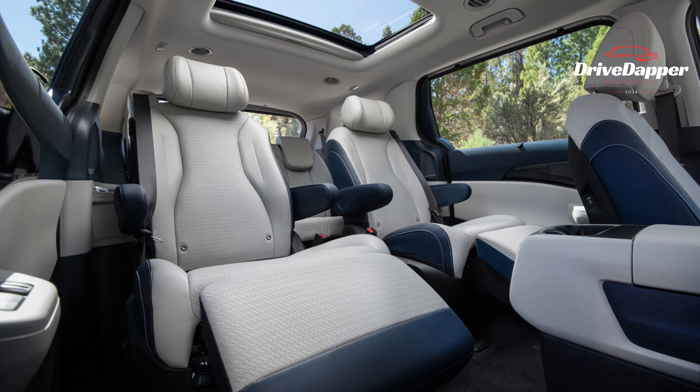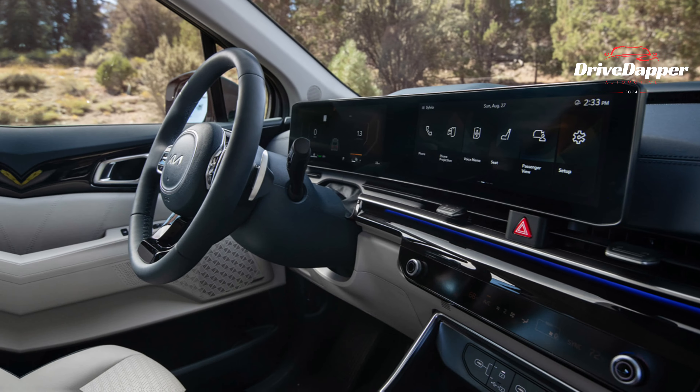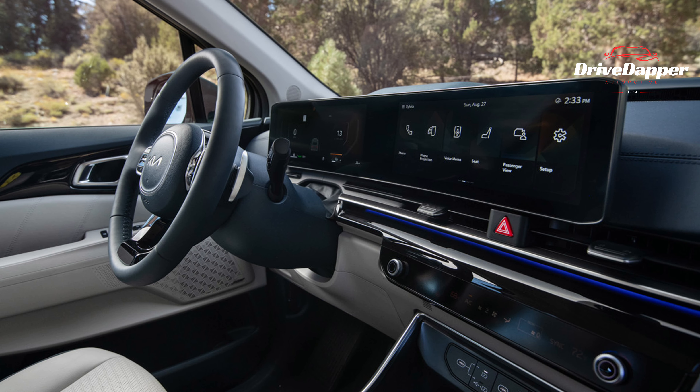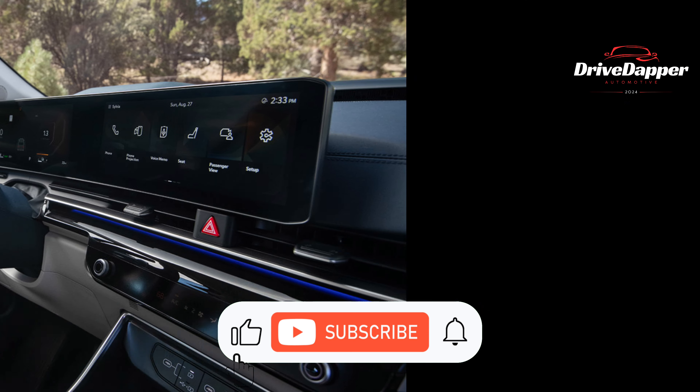The model now boasts a savvy built-in voice assistant capable of managing windows and cabin temperature on command. Passengers in the second row are treated to their own multimedia screens, sized at a generous 14.6 inches.